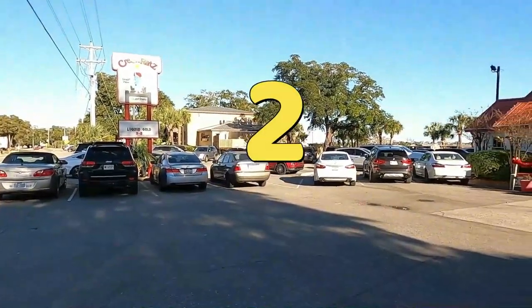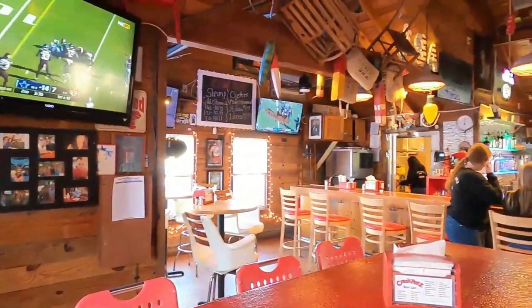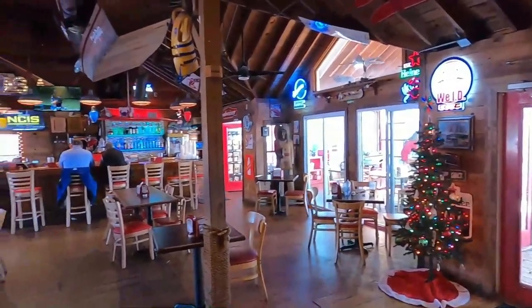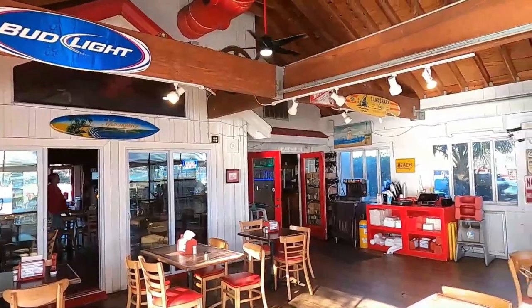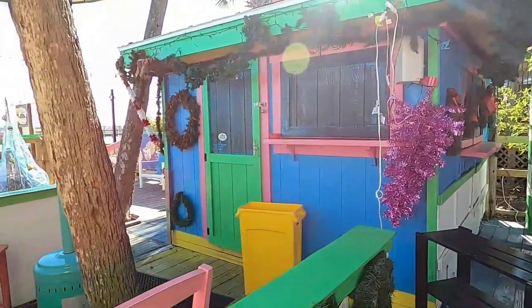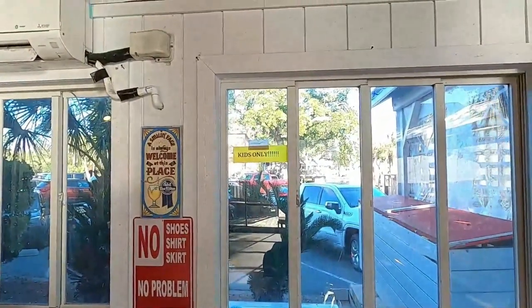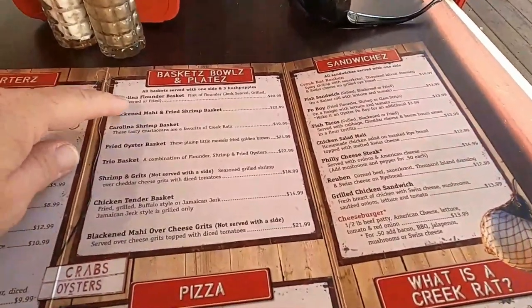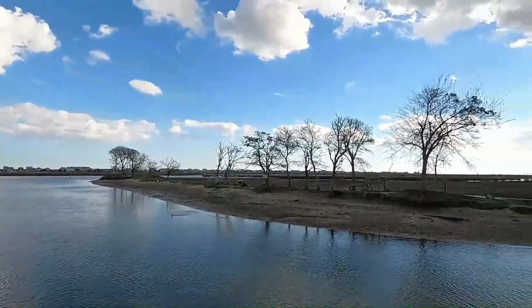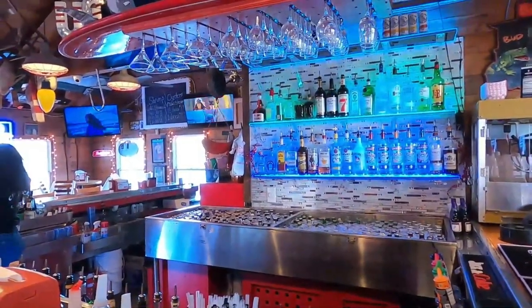The second one on our list is Creek Ratz — spelled with a Z. With a rustic nautical atmosphere, Creek Ratz is a must-try when visiting the marsh walk. They have indoor and outdoor dining along with indoor and outdoor bars. Creek Ratz has something for the entire family and is famous for their full raw bar, fresh seafood, sandwiches, and salads. Not only do they have spectacular views of the Murrells Inlet waterfront, but they can also be easily accessed from anywhere on the marsh walk.